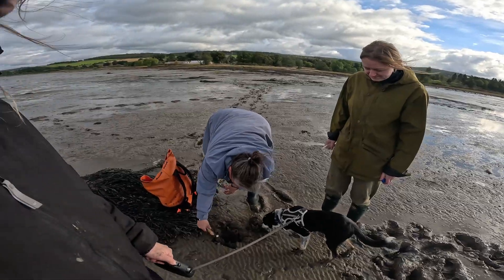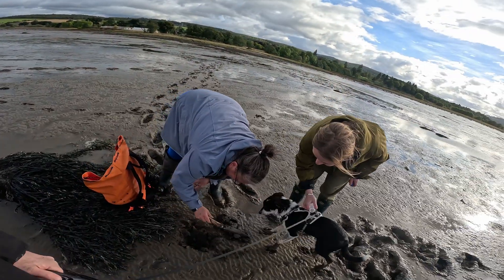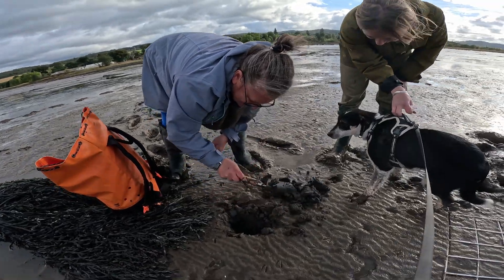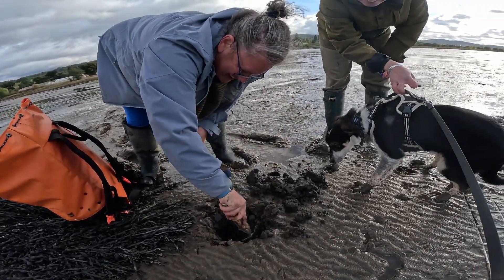First and foremost, excitingly we've taken on a new member to the team, and yeah, she's been a fantastic help. She's called Josie and excitingly also she has adopted and rescued a Border Collie puppy called Moss. Moss has accompanied us on one of the surveys so far, which was an adorable experience. But don't worry, we didn't get too distracted.